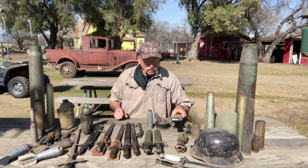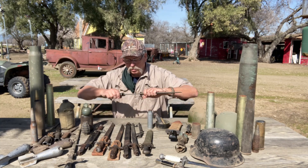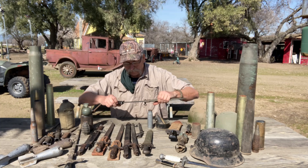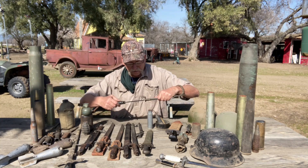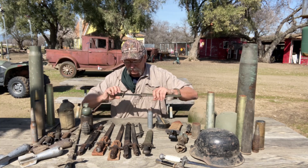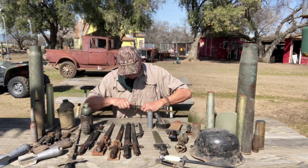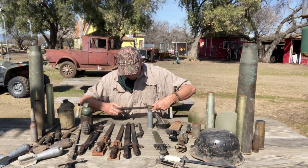And then of course I got these standard US-style bayonets — fiberglass sheath. Got two of them; this one's in really good shape. This other one's got a broken handle — I imagine I can get a replacement handle for it.